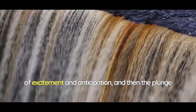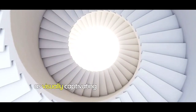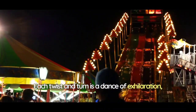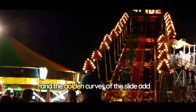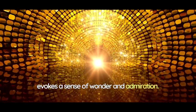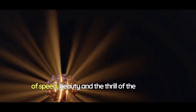And then, the plunge begins. The spiraling chute takes you on a journey that's as visually captivating as it is heart-pounding. Each twist and turn is a dance of exhilaration, and the golden curves of the slide add a touch of regal luxury to the experience. The Golden Spiral Tower is a masterpiece that evokes a sense of wonder and admiration — an architectural marvel that challenges the limits of design and takes the water slide experience to new heights of excitement and grandeur. Every descent is a symphony of sensations, a harmonious blend of speed, beauty, and the thrill of the unknown.